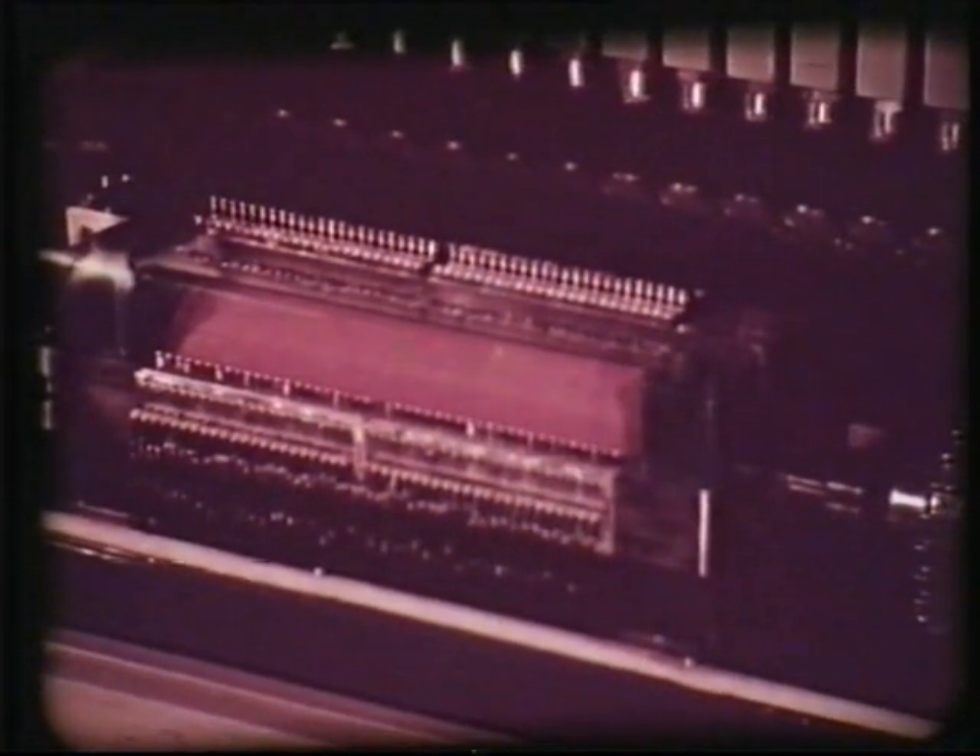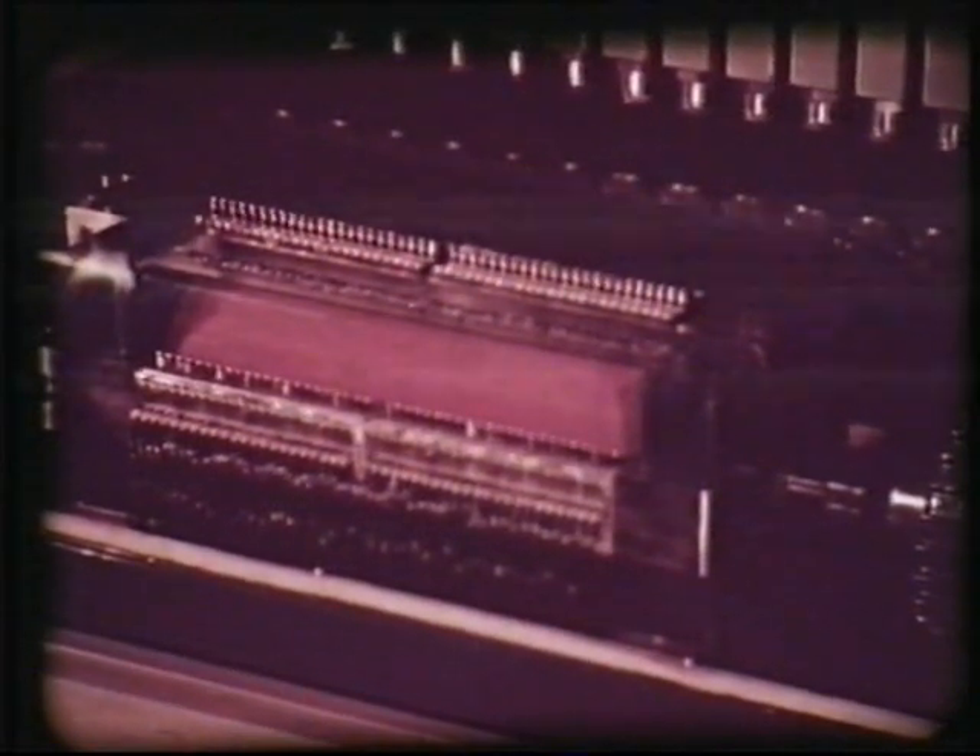Det inre minnenas kapacitet på ungefär 10 000 tal är emellertid otillräcklig för att lagra de mängder av data som finns i ett modernt företag. Därför måste man komplettera dessa minnen med magnetbandsminnen av karuselltyp.